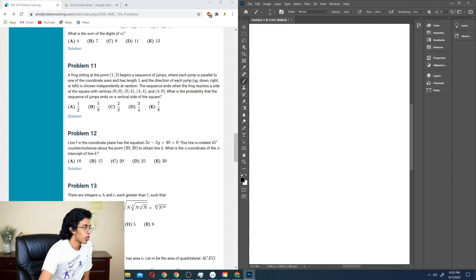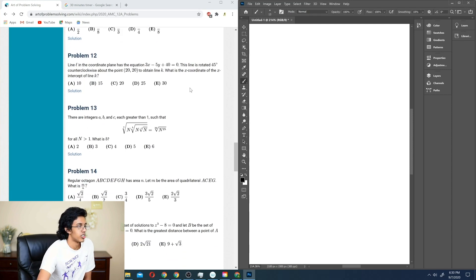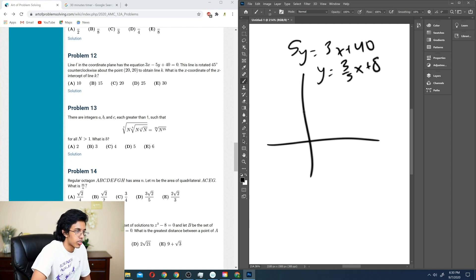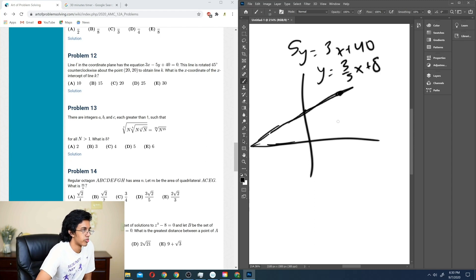Number 12: line L in the coordinate plane has equation 3x minus 5y plus 40 equals 0. This line is rotated 45 degrees around point (20,20) to obtain line K. What is the x-coordinate of the x-intercept of line K? So: 5y equals 3x plus 40, meaning y equals (3/5)x plus 8. If we plug in x=20, we get y=20, so (20,20) is on the line. Now it's rotated 45 degrees.